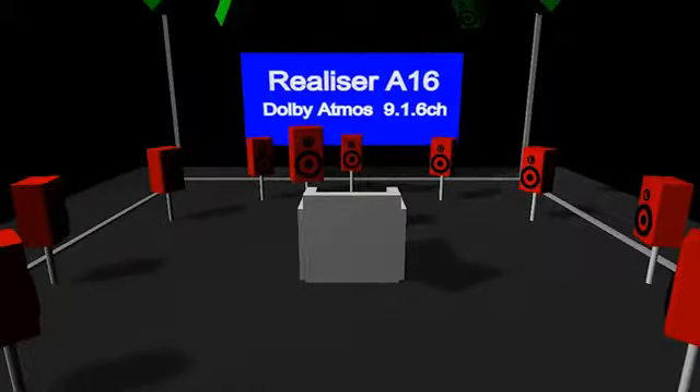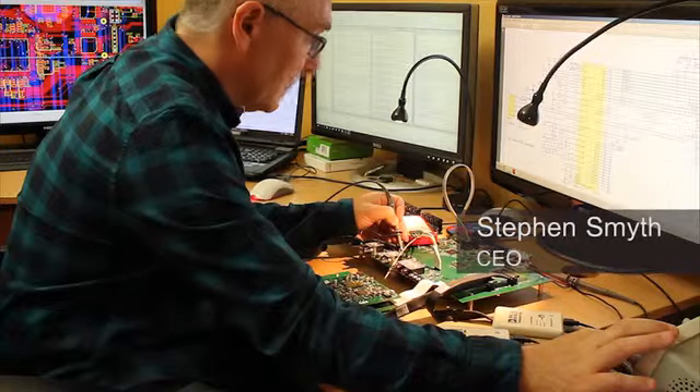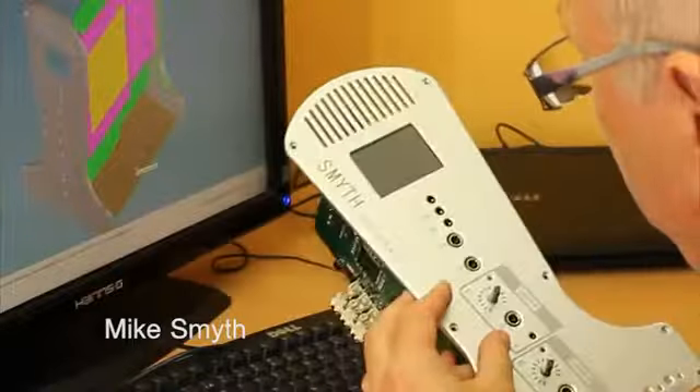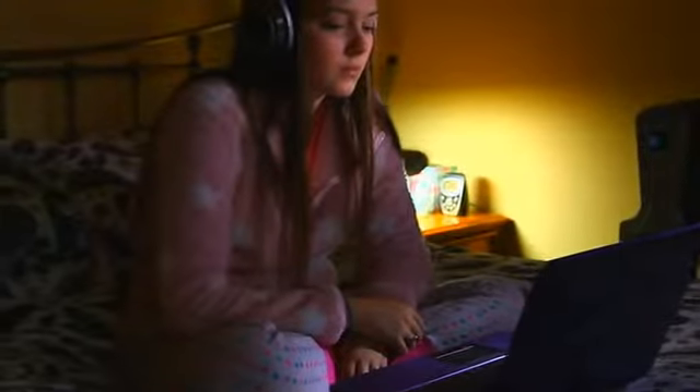But for many people, loudspeakers are simply too difficult to install in their home. We designed the A16 to bring the excitement of 3D audio to a whole new audience by rendering up to 16 virtual loudspeakers over stereo headphones, creating the full immersive audio experience almost anywhere.